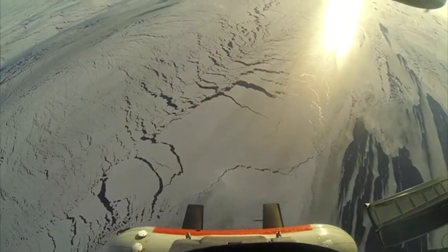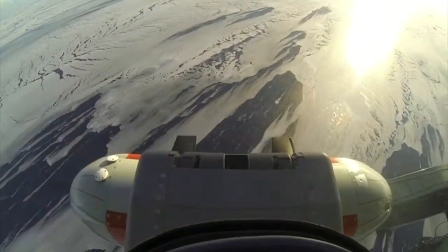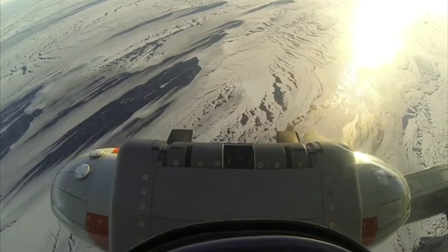This is a really exciting project because it's really interdisciplinary. We have the plane that has an instrument suite attached to the side of it that all fit into a little pod about the size of a sofa, and so we have instruments that measure the surface of the ice.